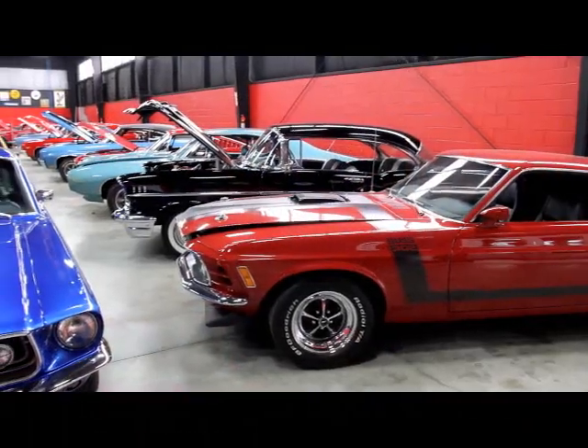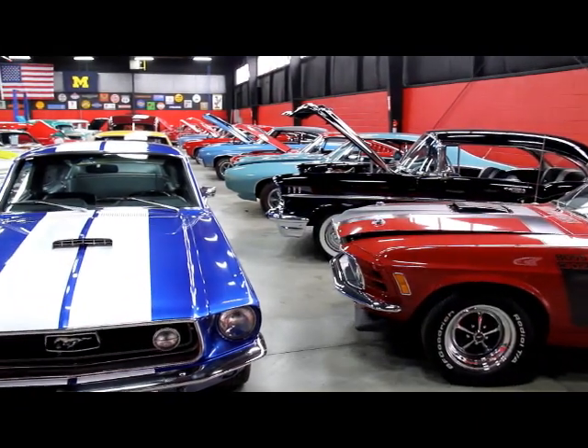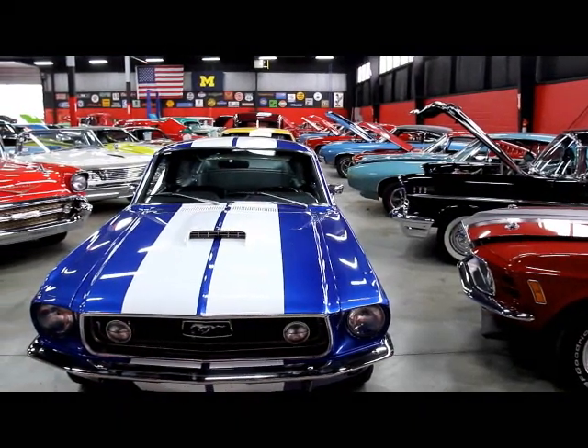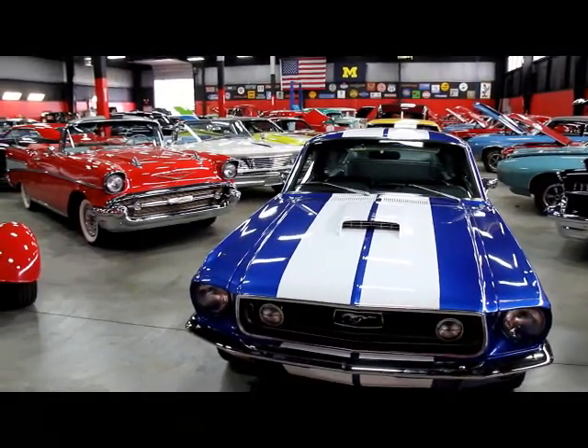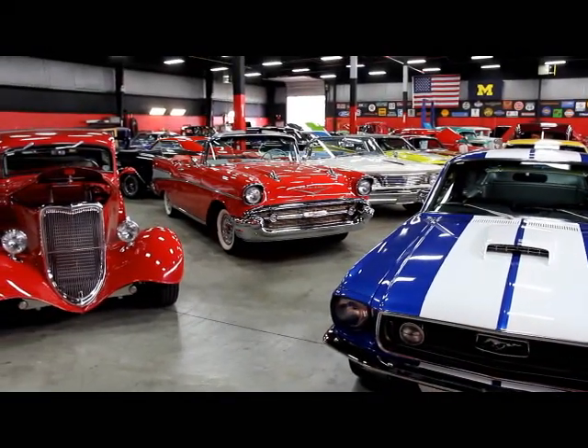Now we're out here in our big showroom — this one's 20,000 feet, and I've got 10,000 more feet down the street. Over 100 cars for sale. We're not a consignment dealer; we own every one of these and have clear and free title to every one of them. So come on down and check us out. Let's go outside and check out that 60 Bird.